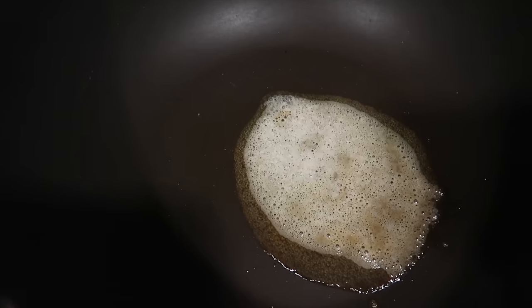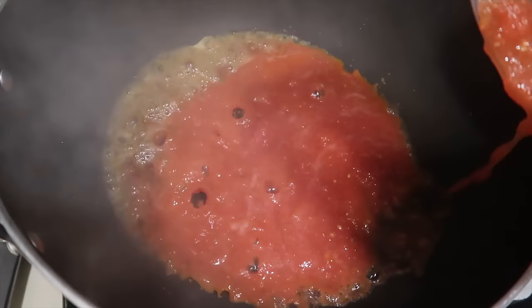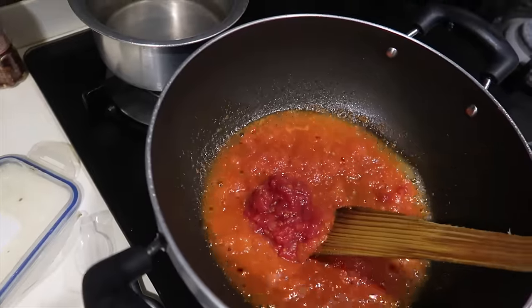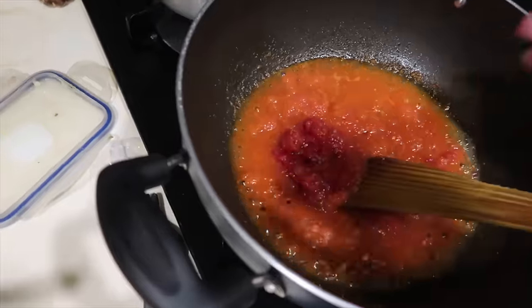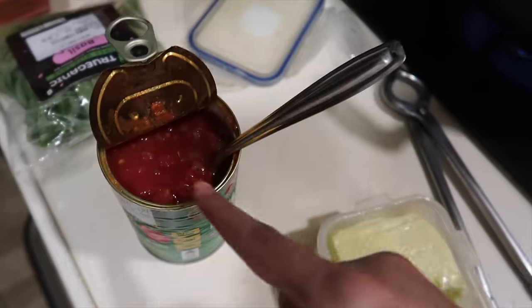We've already got the butter. I'm going to add the tomatoes — for the extra tomatoes from the can, it's about 400 grams. This is the normal tomato and this is the canned tomato — there's so much more color in the canned one, and that's why most people recommend adding it. This smells amazing!